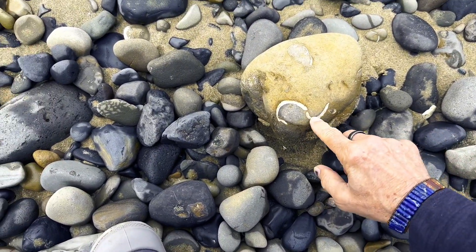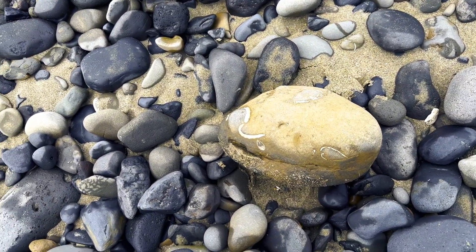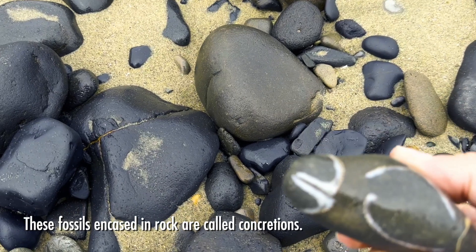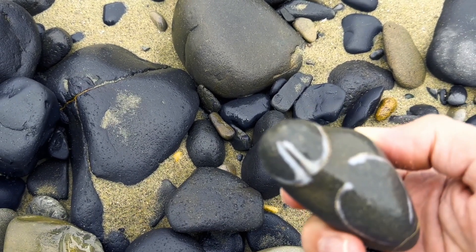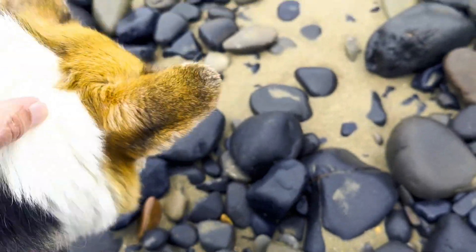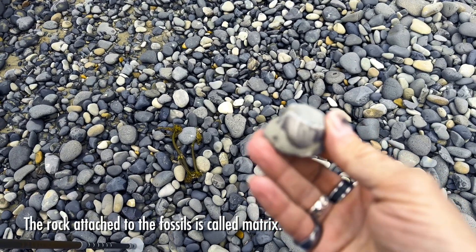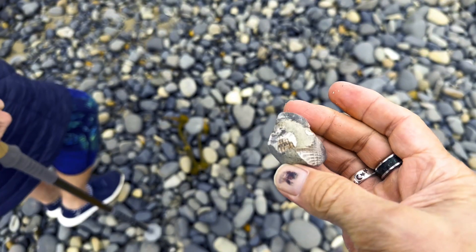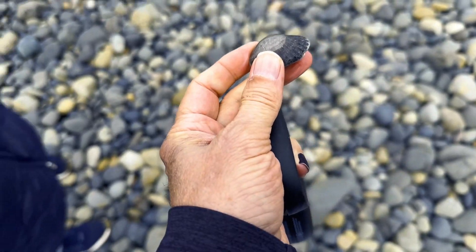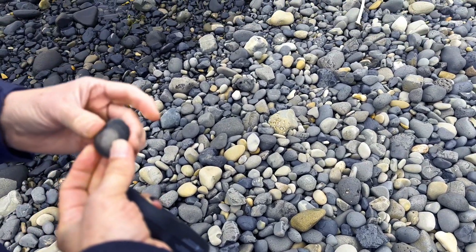Some shell fossils forming. These are like shells embedded in the rock turning into fossils. We're not finding much in the way of agates out here, but we are finding these fossilized shells like crazy.